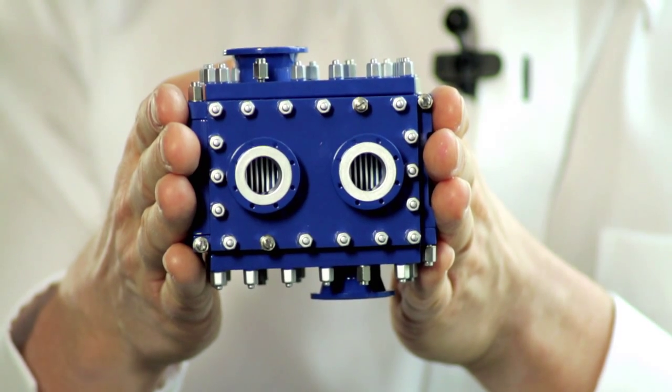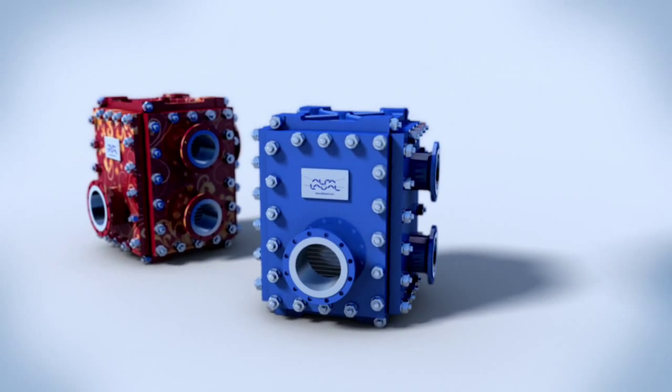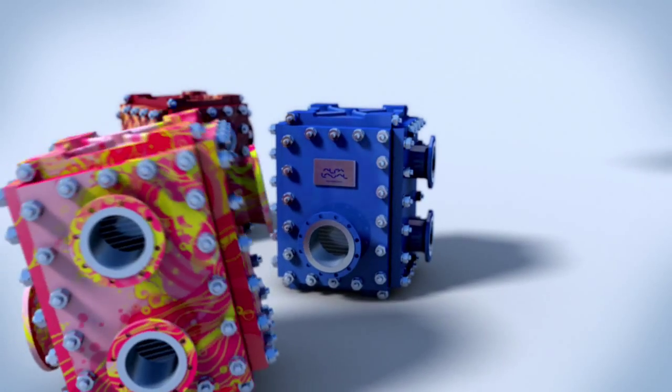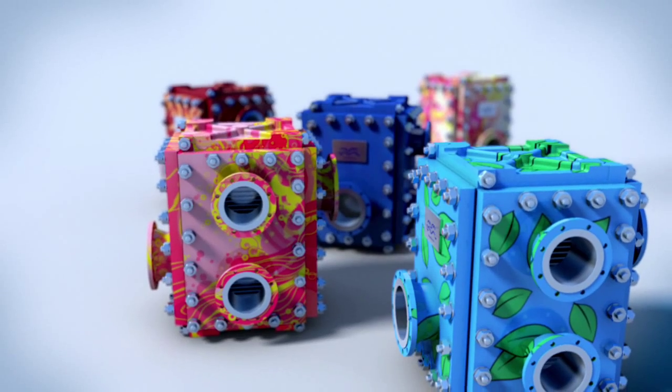CompaBlock is a smart and versatile solution. Whatever your condensing needs, you'll achieve significant savings in both energy and installation cost, while ensuring high reliability. Small package, big impact on process economy. Highly reliable. Hygienic design. Lower emissions. Compact solution.